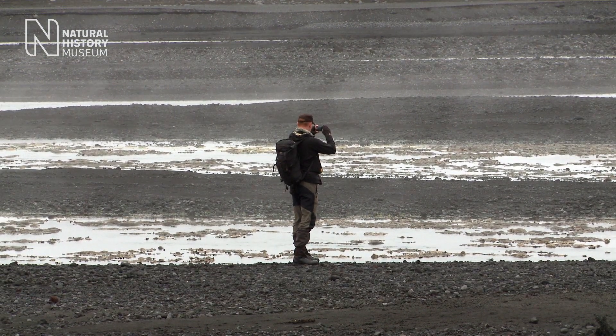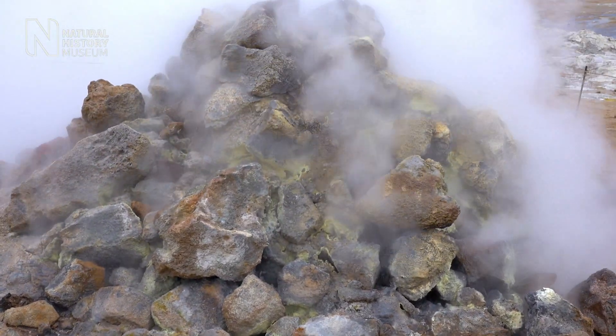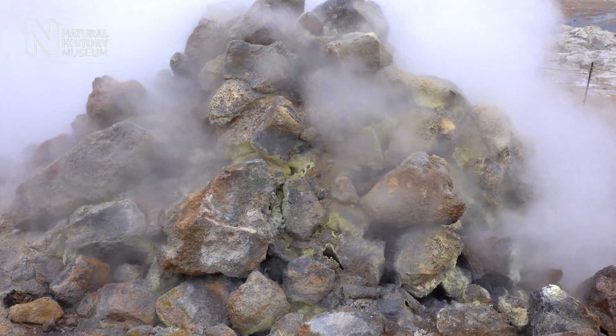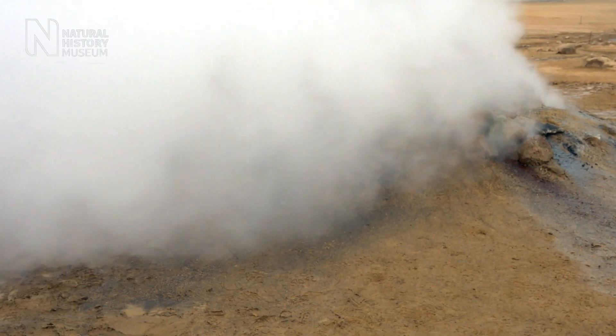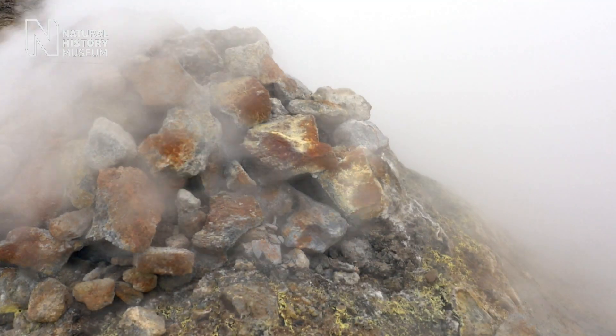Geologically, this is a really exciting place to be. We can see the active change of rocks. We can see rocks being altered by hot fluids which are coming from below our feet. The chemical changes create an available source of energy, which may have been exploited by early microbial life.